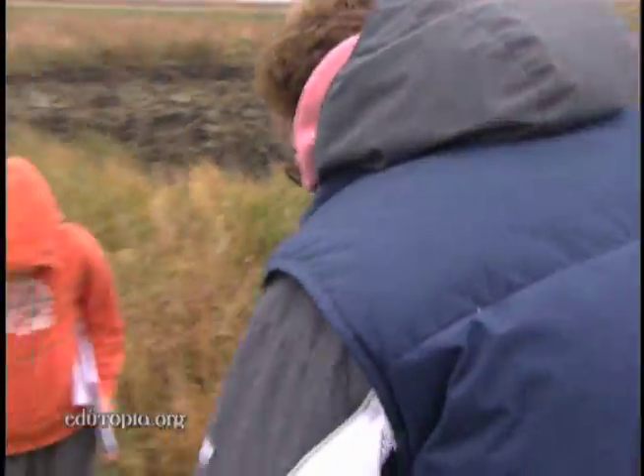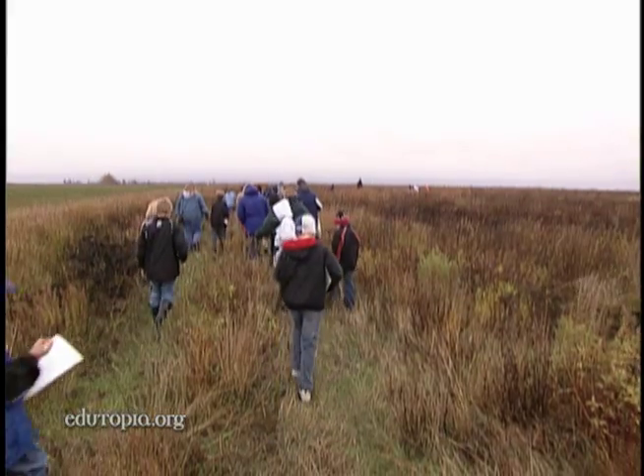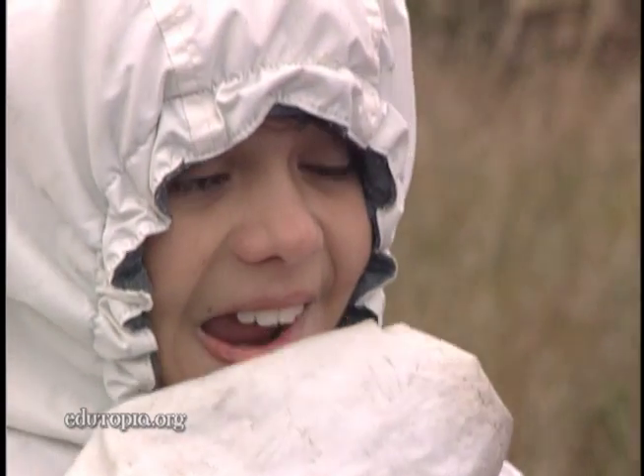Originally prairie wetlands, this 35,000-acre park once hosted hundreds of unique plant and animal species. It looks way different, doesn't it? Yeah. But decades of crop production and cattle grazing have eliminated much of the biodiversity here.